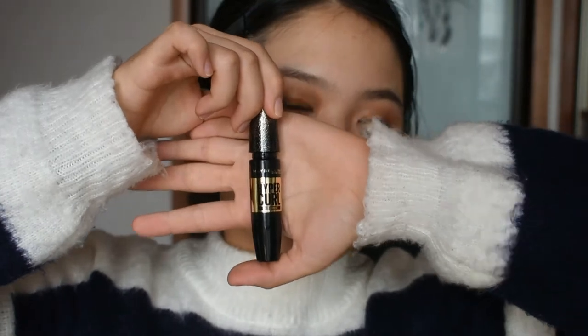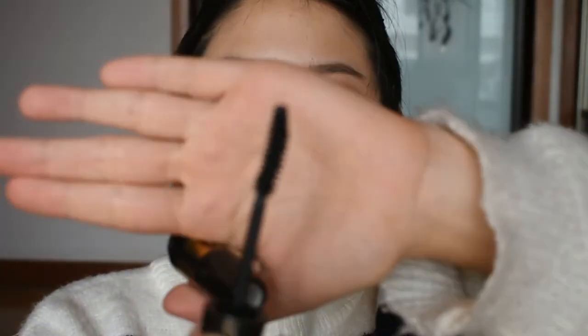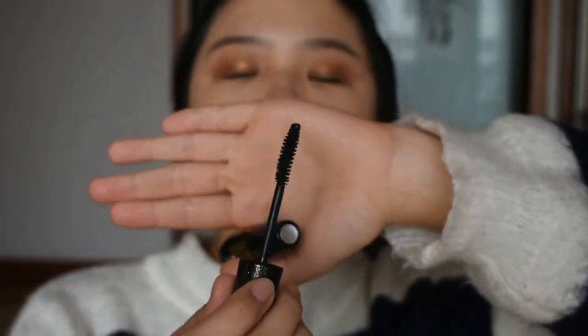Now it's time for mascara. This is a Hyper Curl mascara from Maybelline. It's my newest one and it's also from the Christmas collection, so it has a limited edition golden packaging. I like the mascara very much — I like the packaging and the formula. It really holds my curl for a long time. The only thing is that this mascara doesn't feel as black as others, but it's waterproof so it's really good for curling.